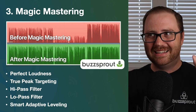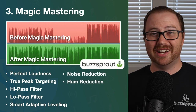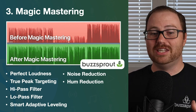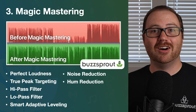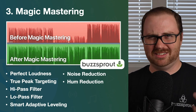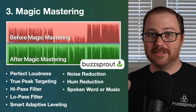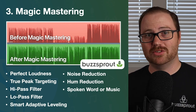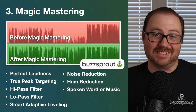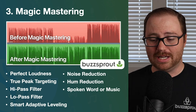With Magic Mastering you don't have to worry about getting it perfect when you're editing — you can just get it close enough and run it through. It also applies noise and hum reduction, so anything the filters don't catch, this will. If your XLR cable is near a power cable and you get an electronic buzz, Magic Mastering knocks that out. You can also optimize it for spoken word or music, and it encodes specifically based on the settings you provide.